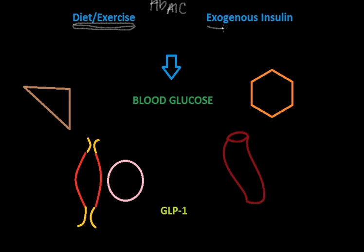On the other end of the spectrum, you have exogenous insulin. This is the treatment for type 1 diabetes where you're not making insulin anymore. It also has a pretty big impact on A1c because, of course, it's insulin.